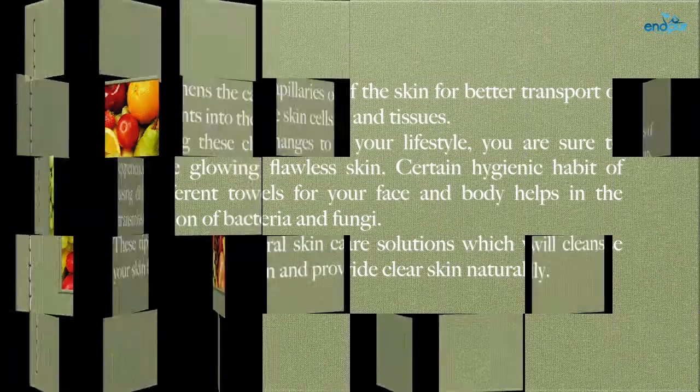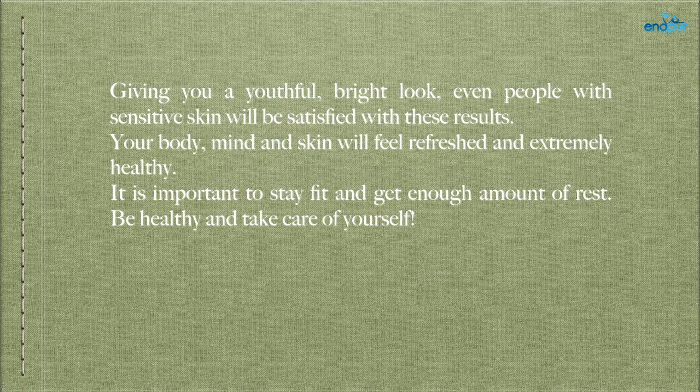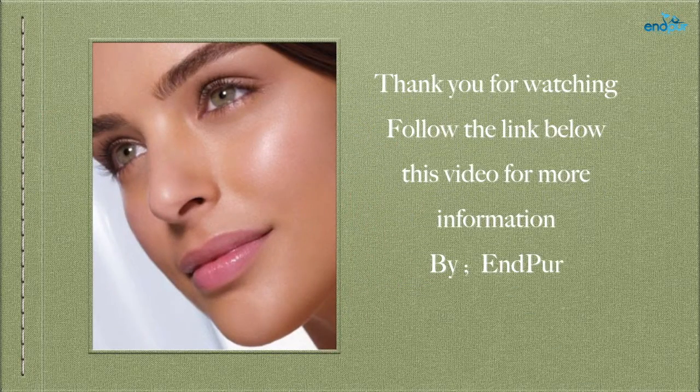By adding these changes to your lifestyle, you are sure to experience glowing, flawless skin. Certain hygienic habits, like using different towels for your face and body, help prevent the transmission of bacteria and fungi. These tips are natural skin care solutions which will cleanse your skin from within, giving you a youthful, bright look. Even people with sensitive skin will be satisfied with these results. Your body, mind, and skin will feel refreshed and extremely healthy. Be healthy and take care of yourself.